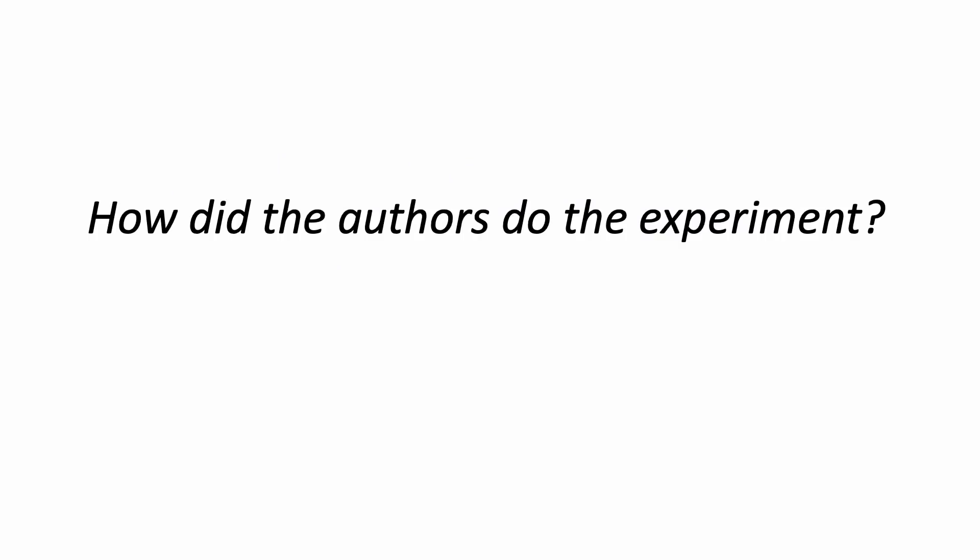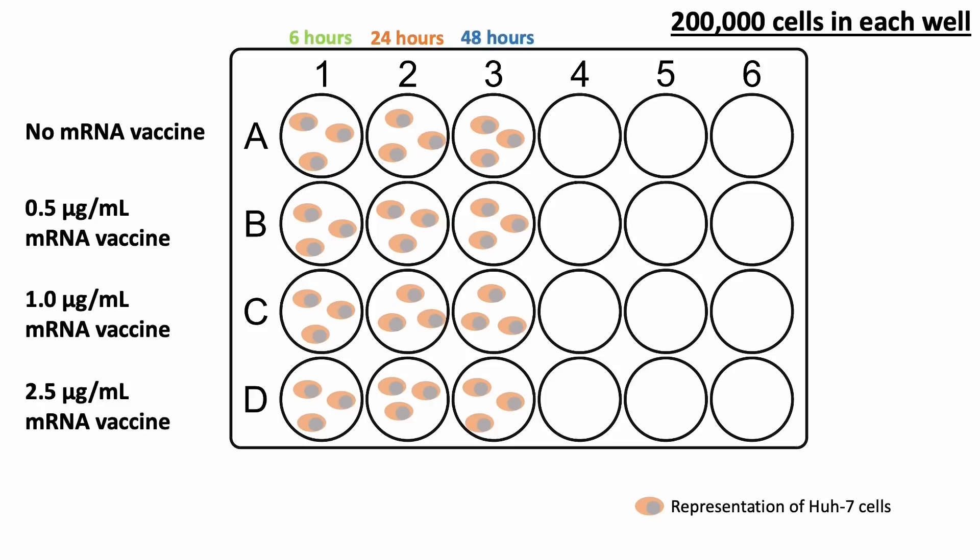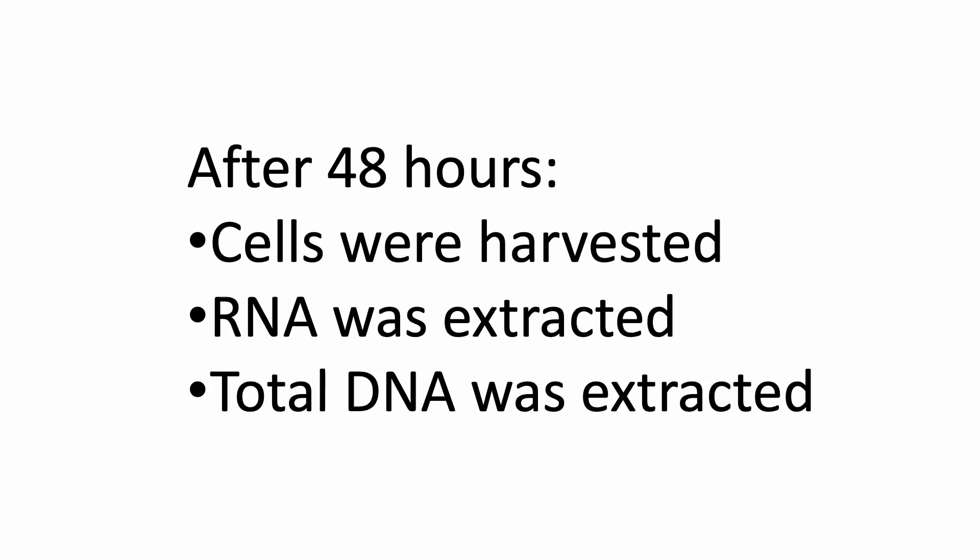How did the authors do the experiment? The authors seeded 200,000 cells per well in a 24-well plate. Each well received 0, 0.5, 1, and 2 microgram per ml of the Pfizer mRNA vaccine. Each dose was also tested for 6 hours, 24 hours, and 48 hours. After 48 hours, the cells were harvested, RNA was extracted for PCR, and in other experiments, genomic DNA was extracted from the cells.